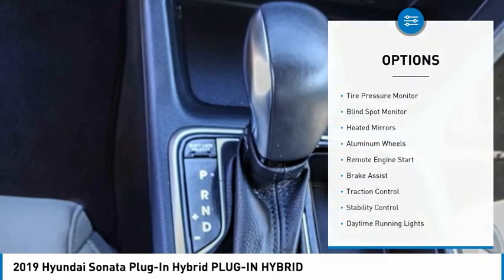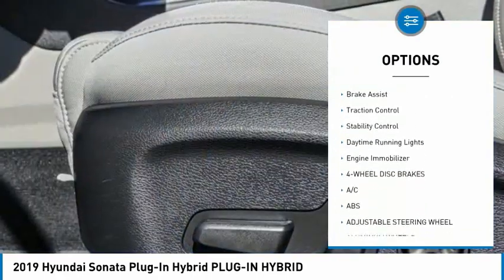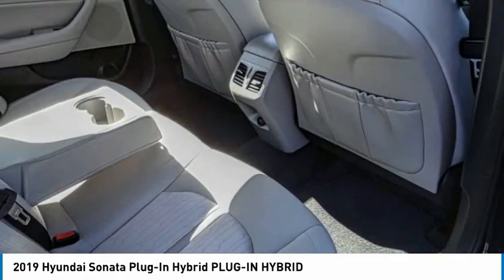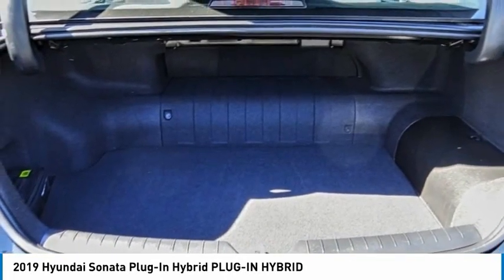Here are some of this vehicle's great options: tire pressure monitor, blind spot monitor, heated mirrors, aluminum wheels, remote engine start, brake assist, traction control, stability control, daytime running lights, and engine immobilizer. This beauty is sure to make you the talk of the neighborhood.